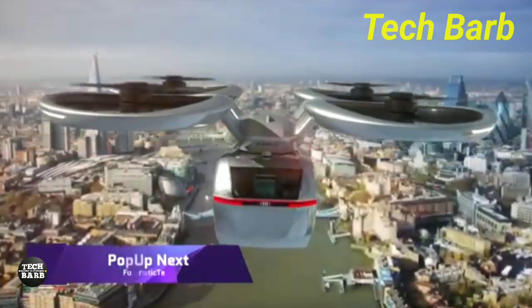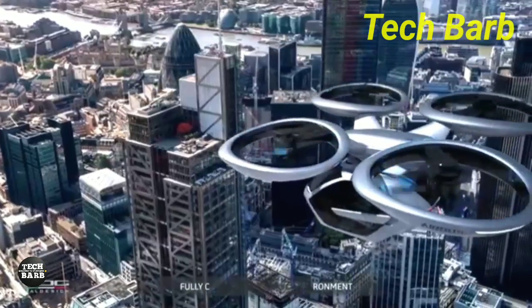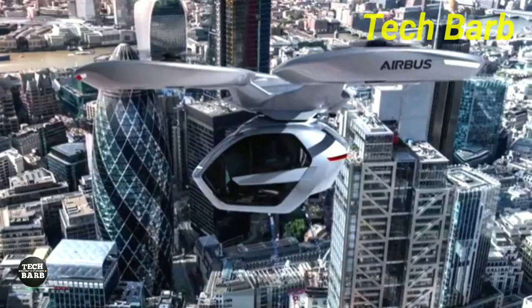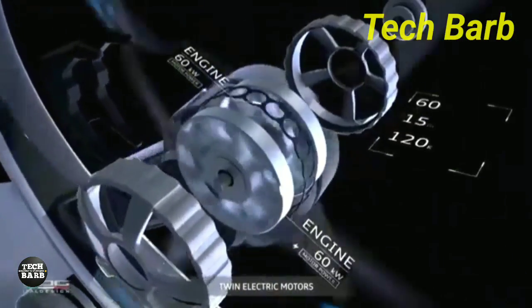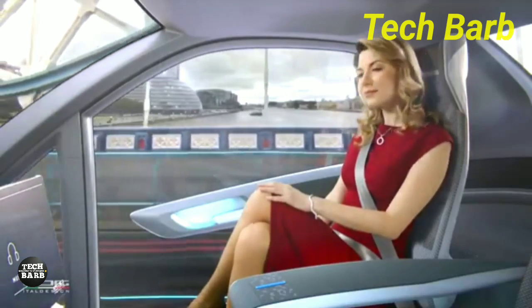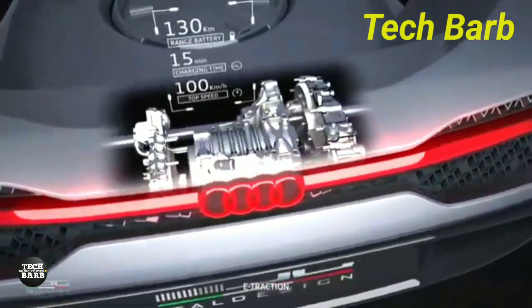When it comes to urban transportation, the Pop-up Next is a game-changer. An innovative transportation system that merges the adaptability of a tiny two-seater ground vehicle with the speed of a vertical take-off and landing aircraft is being developed by a joint venture between Audi, Airbus, and ItalDesign. In its future design, the vehicle features a smooth passenger capsule that can be fastened to a car chassis for on-road travel, or to a drone-like air module with rotors for aerial travel.